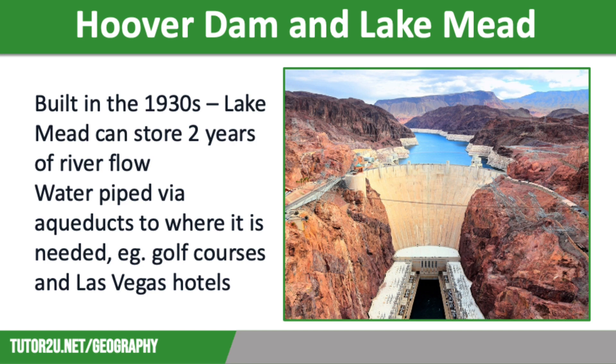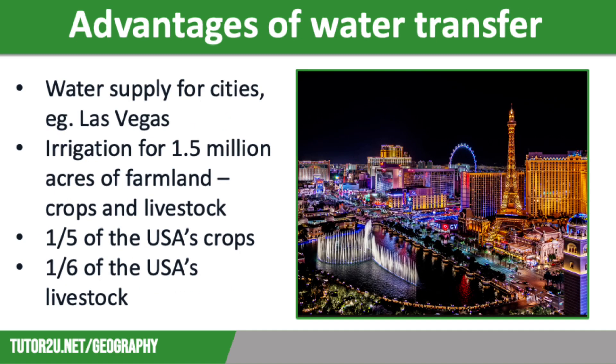Transferring water across the Western Desert has brought many advantages and disadvantages. The advantages include cities such as Phoenix, Las Vegas, and San Diego all being supplied with a reliable source of water. It also means that irrigation can enable 1.5 million acres of land to be farmed with fruit and vegetable crops, as well as livestock grazing. This region produces approximately one-fifth of the USA's crops and one-sixth of the USA's livestock, contributing around two billion dollars per year to the USA economy.